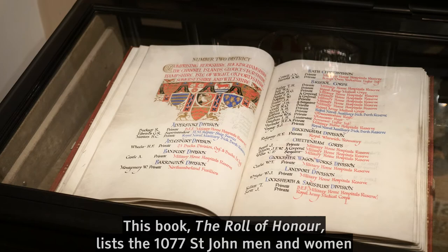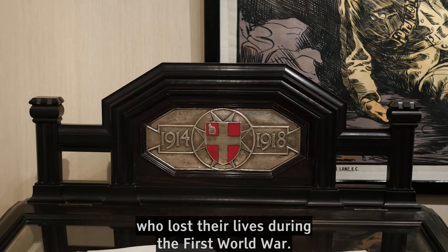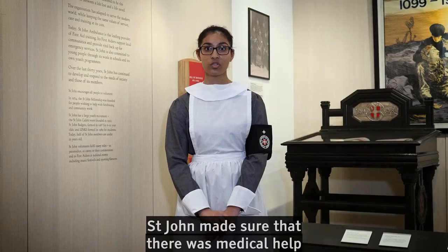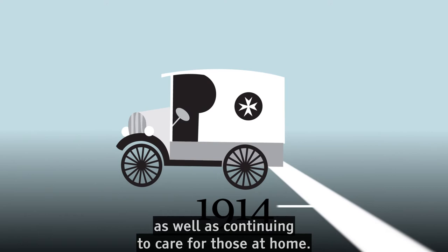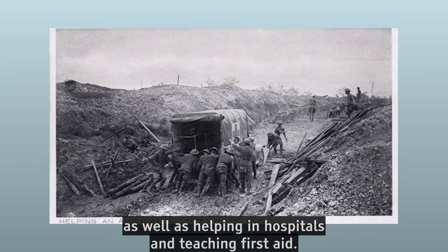This book, The Role of Honour, lists 1,077 St John men and women who lost their lives during the First World War. Together with the British Red Cross, St John made sure that there was medical help for the millions of wounded soldiers on the battlefields, as well as continuing to care for those at home. St John were extremely important in World War II. Working alongside the British Red Cross, they sent over 20 million food parcels to prisoners of war, as well as helping in hospitals and teaching first aid.